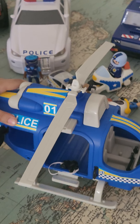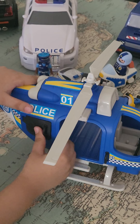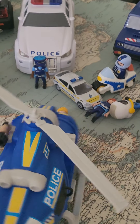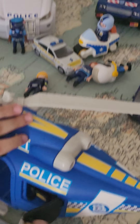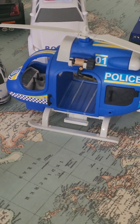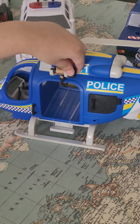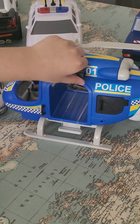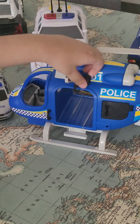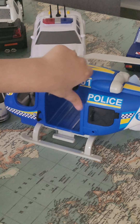We can also open this and put things in it. On the other side, we could also put things in it. There's a hook with this which hooks people that are not safe, and when you do this, it goes down to save people.